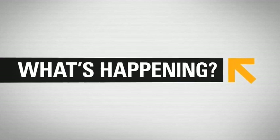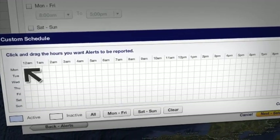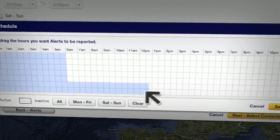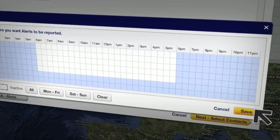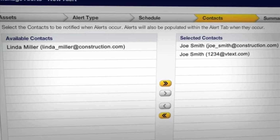Information overload? Not a problem. Product Link allows you to customize alerts and displays so you only get the information that matters to you. And you can send alerts to the people you need via email or text message.